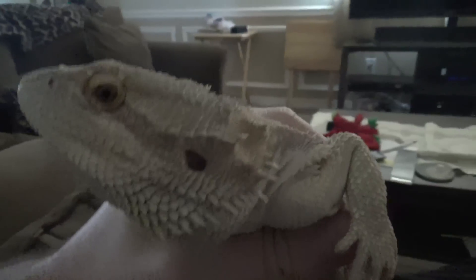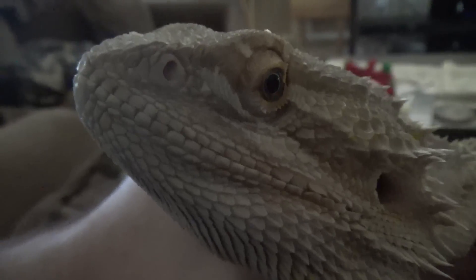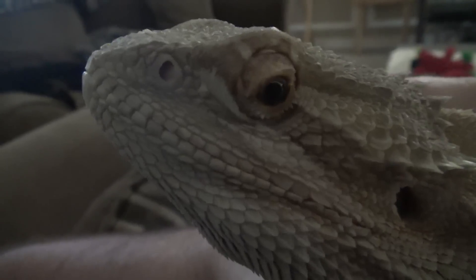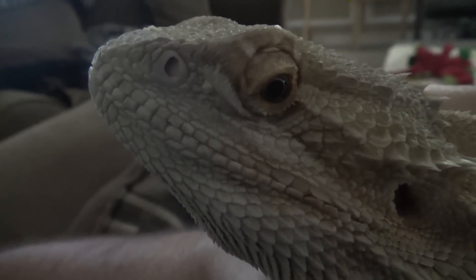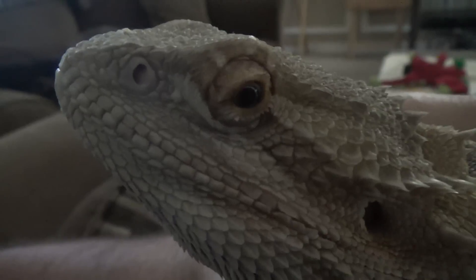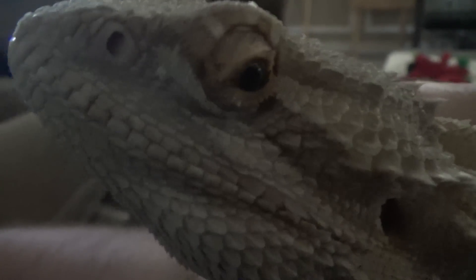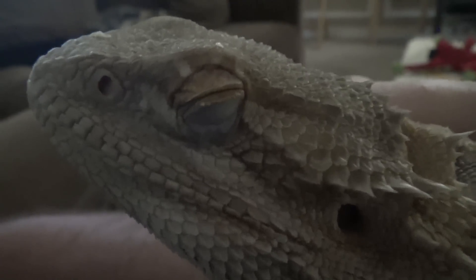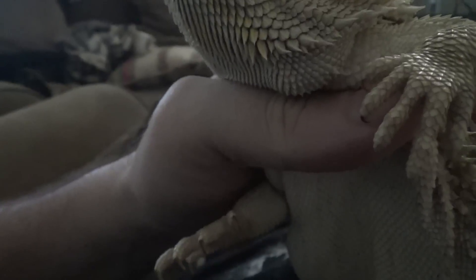That's how you know your bearded dragon is happy. This has been Rocky — and look at his eyes there, look how alert he looks. You can tell he's healthy and happy. I'm holding him up right now and you can see he trusts me.